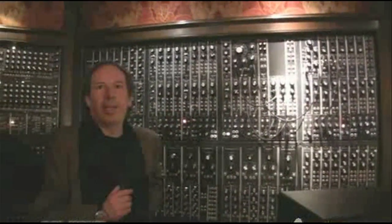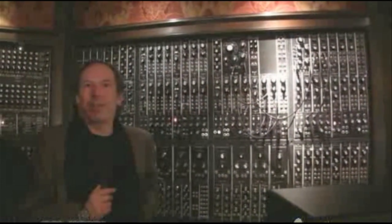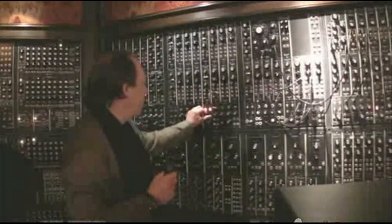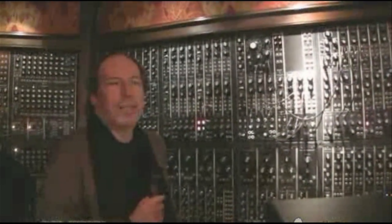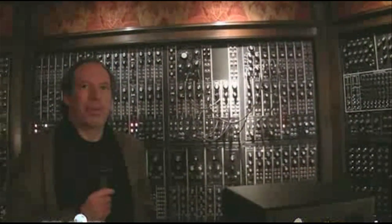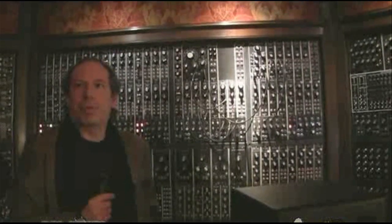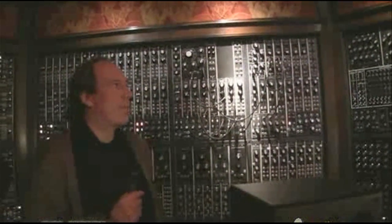I grew up with technology. All musical instruments are technology, really. It doesn't matter if it's a bit of wood that somebody carved into a violin and killed a cat to stick strings on — it's all technology. I happened to be born around a time when this sort of stuff came in. I wasn't very good at my piano lessons, but I was very good at computers, and I started making music with computers and synthesizers.